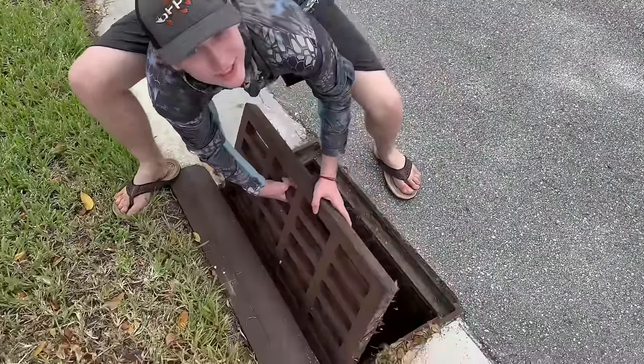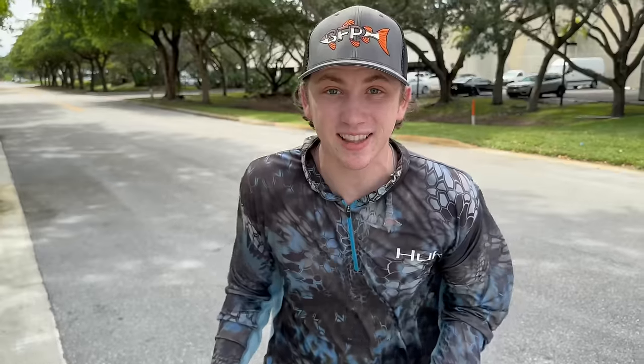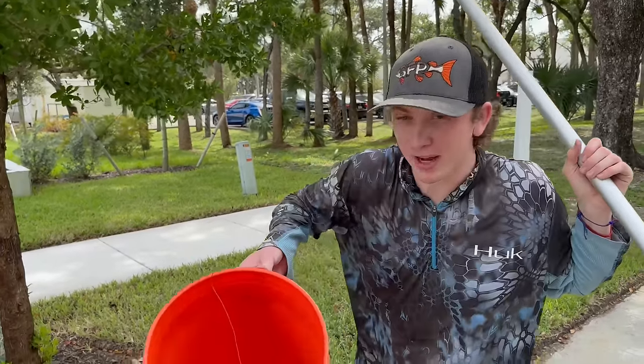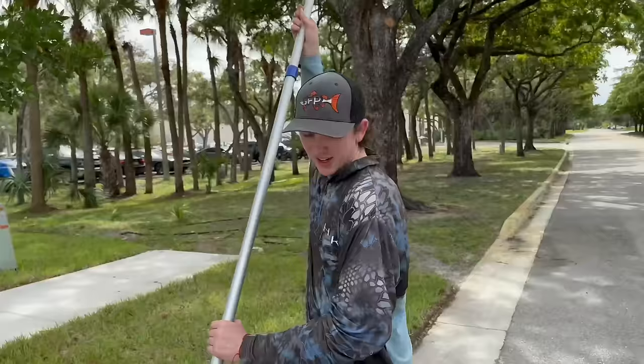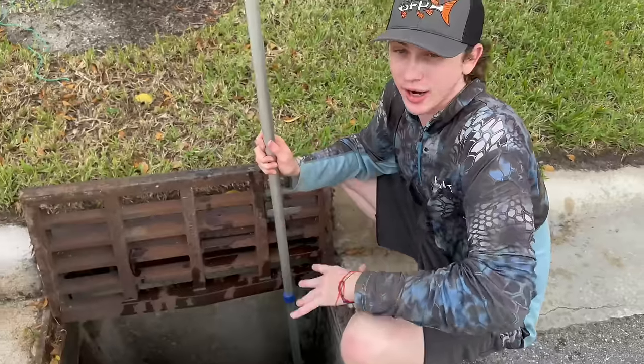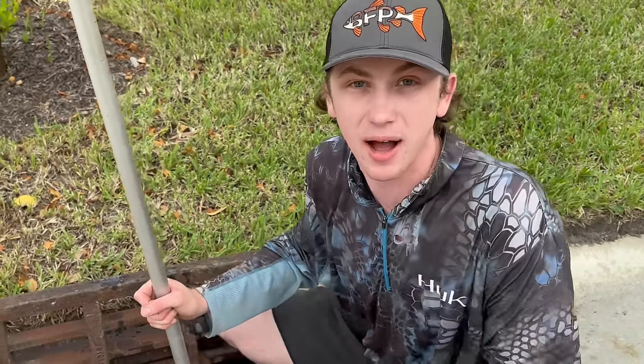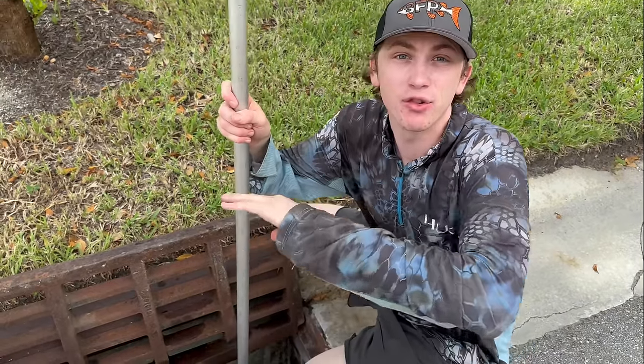We're fishing this sewer and the one across the street — two street sewers loaded with fish. We're going to stick our nets in there and then place our fish traps. We got a bucket filled up for all the keepers. Here we go — sticking the net in and seeing what we can catch. You never know what you'll find because all these sewers fill with water from the creeks and canals nearby, and once the fish are trapped, they have nowhere to go.